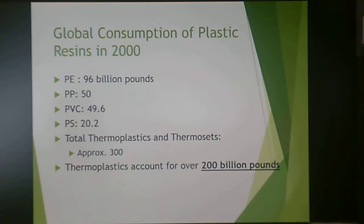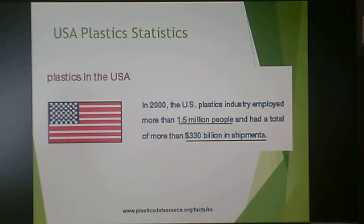You may ask why thermosets even have a role at only 100 billion pounds — they have specific properties you can't get with thermoplastics. But thermoplastics account for over 200 billion pounds of global consumption as of 2000, a number much higher today. In 2000, the U.S. plastics industry employed more than 1.5 million people and had more than 330 billion dollars in shipments, making it an extremely lucrative industry for the U.S. economy.